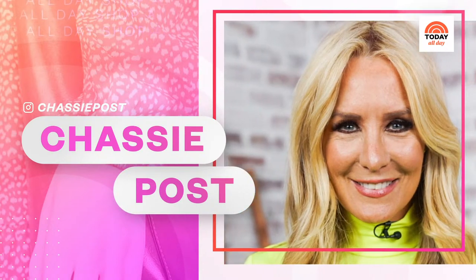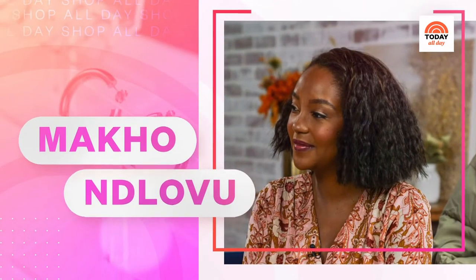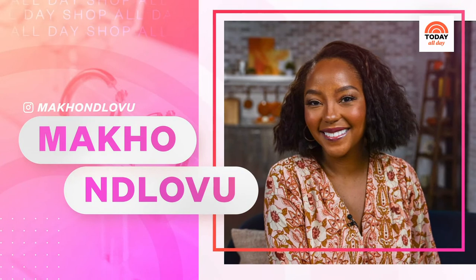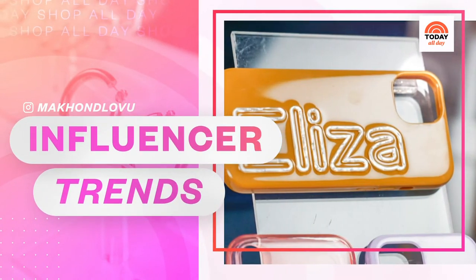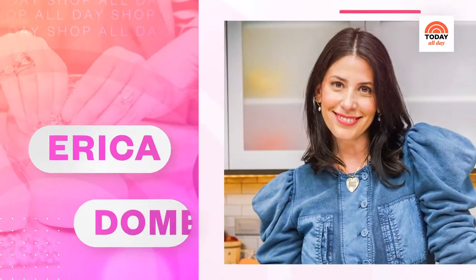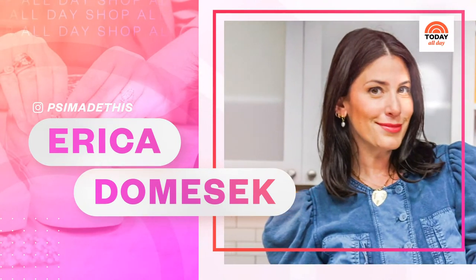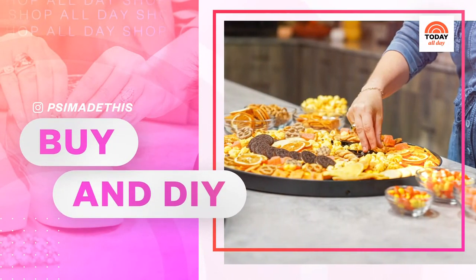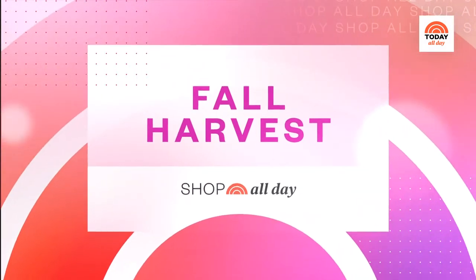I'm here with the must-have fashion and beauty products at a price you'll like. In Style Finder, I'm Shop All Day contributor Michael, and I'm bringing you industry insiders and those in the know to share all the buzzworthy products sweeping social media, influencers, and trends.